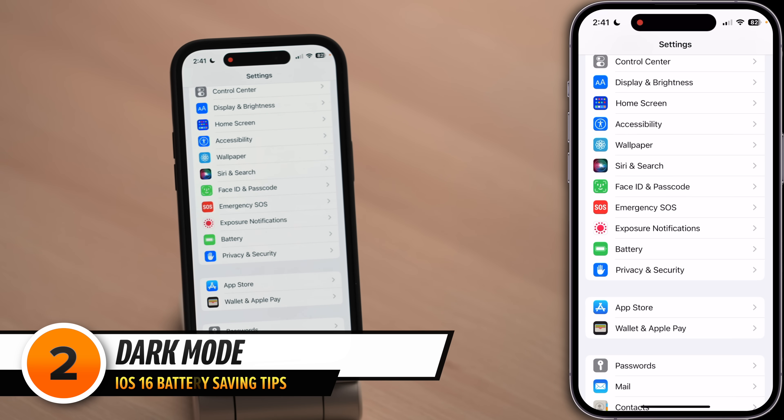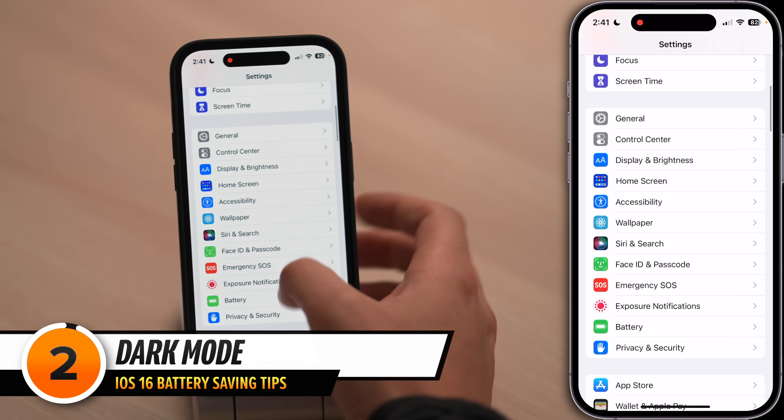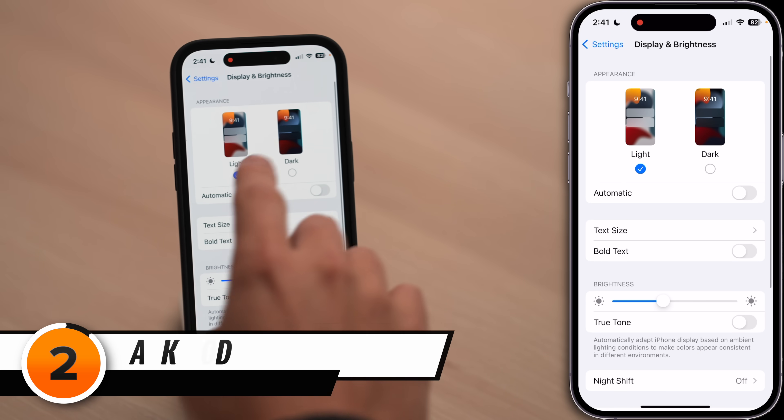We'll come back to this section of settings in just a little bit, but first let's head to display and brightness — there are two classic iPhone battery tips in here. Let's step back to settings, upper left-hand corner of the screen. Scroll up, tap display and brightness, and turn on dark mode. Dark mode not only looks cool, but ever since the iPhone X launched with the OLED display, AKA the Super Retina HD display, it also saves battery life.